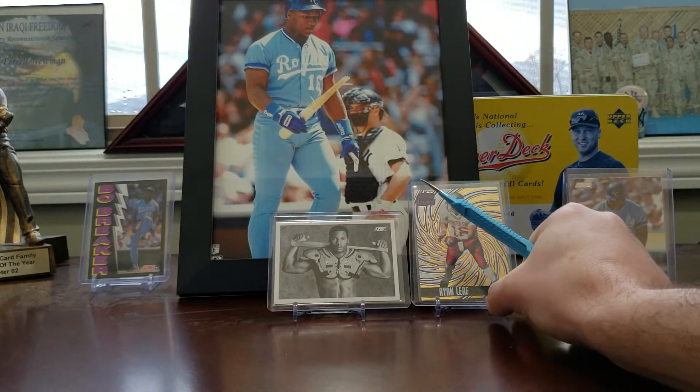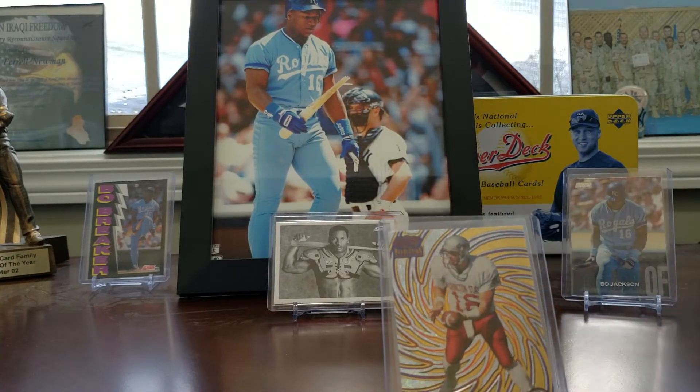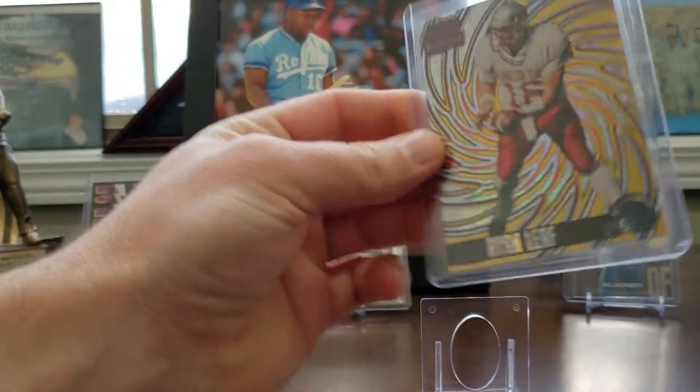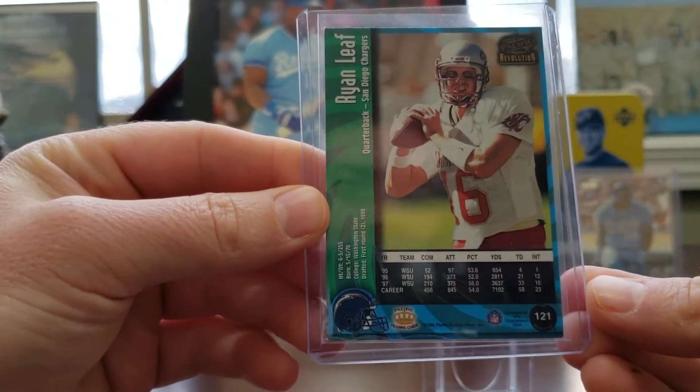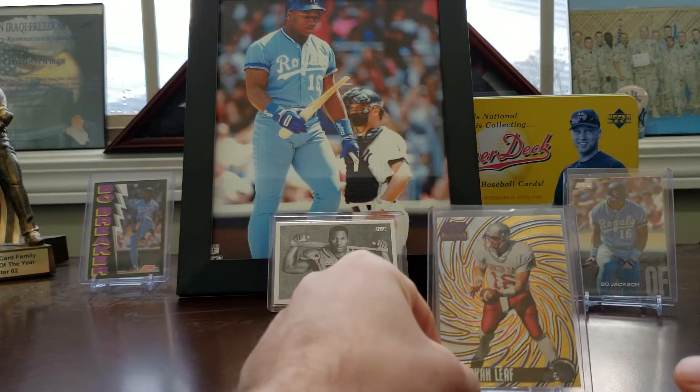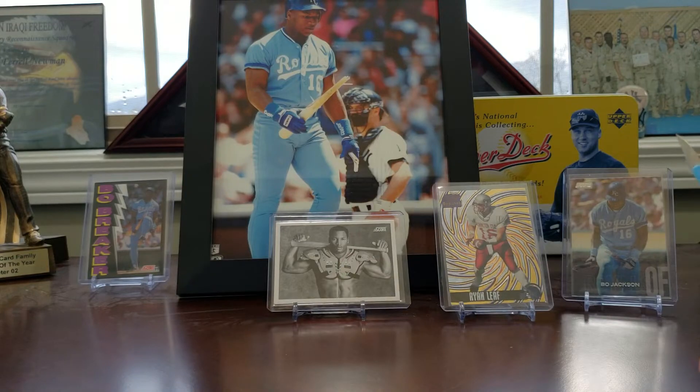Check out this Ryan Leaf I picked up at the card show. I don't know why, but this is just an interesting card to me. This poor guy. Unbelievable. It's amazing how things fall. I bet you at one time when this card was first coming out, it was probably crazy, crazy expensive.